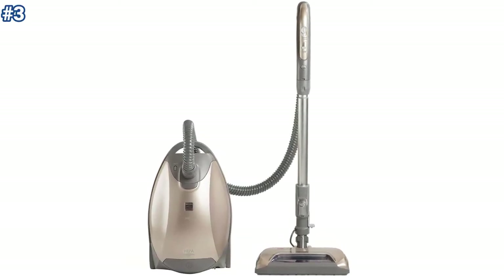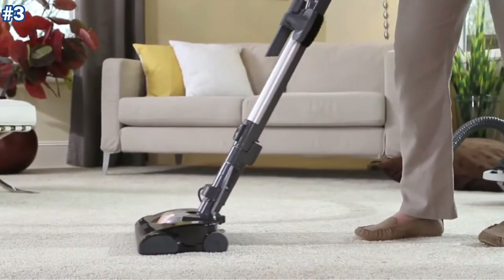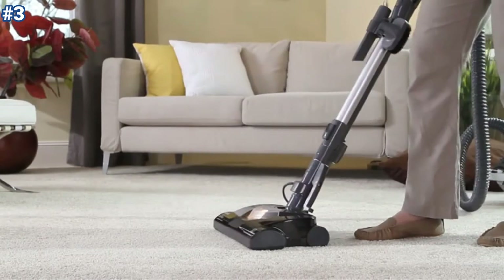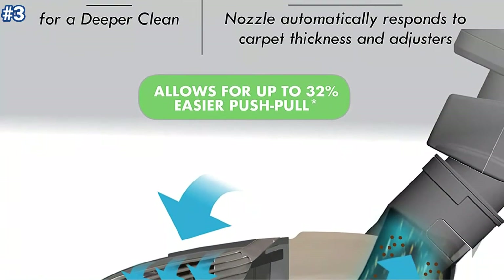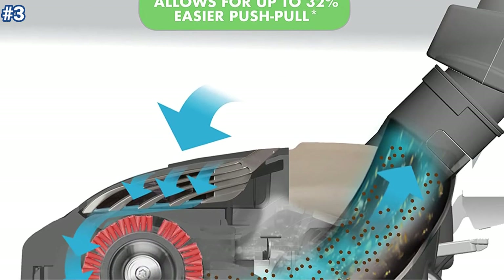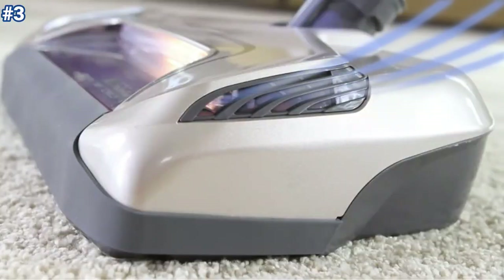At number three, the Kenmore Elite Bagged Pet Friendly Ultra Plush Lightweight HEPA Canister Vacuum with Stair Grip provides versatile cleaning convenience. It is designed to clean all areas and surfaces of your entire home, den, kitchen, car, or garage quickly and efficiently, with multiple attachment tools. The swivel-head motorized attachment lifts stubborn pet hair, dander, and dirt quickly from surfaces, with a unique design that eliminates hair from tangling around the brush.